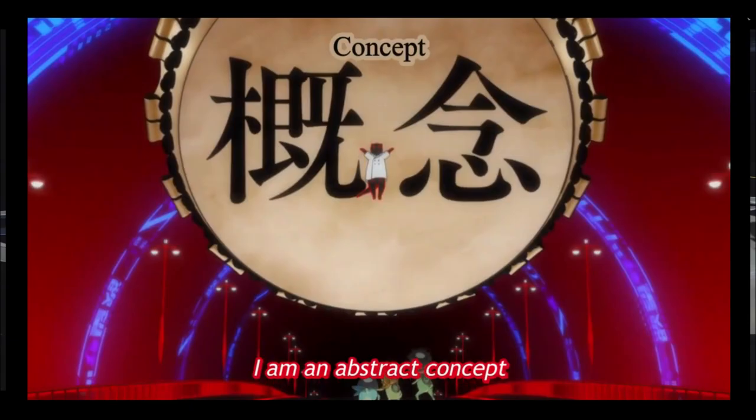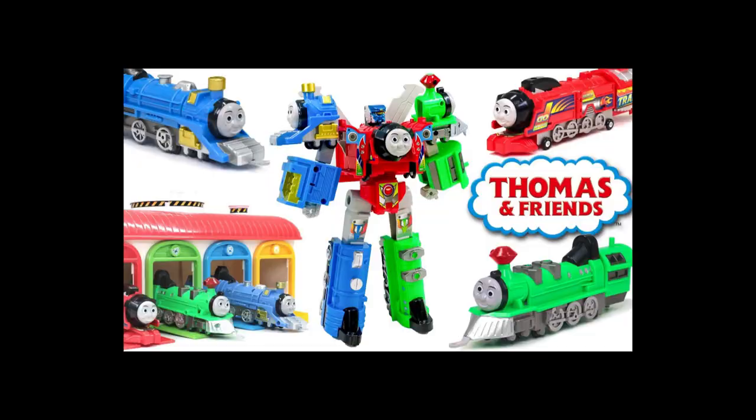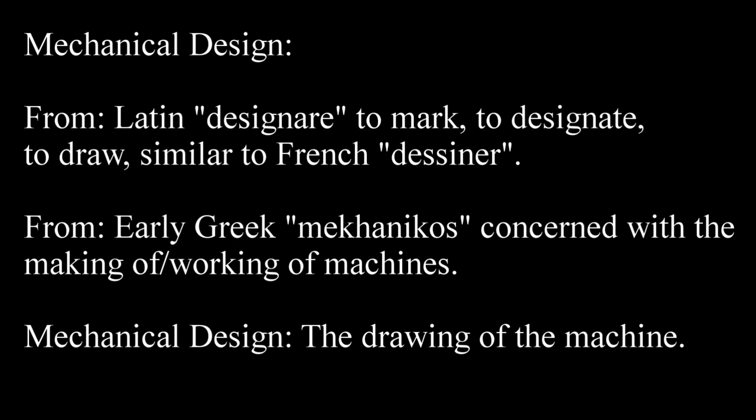So I know what you're probably thinking: hey, Argenbolt, don't you already have a mecha series? Shh, listen — that series is for going over mecha broadly, its concepts, and reviewing eventually some shows and so on. This ain't that. This is mechanical design, not mecha.